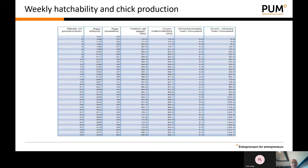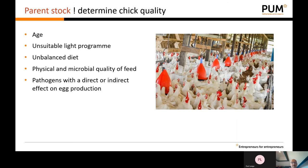The broiler breeders will start production at approximately the age of 25 weeks and the production period will last 10 to 11 months. In this period they will produce approximately 180 to 185 eggs. If you multiply this by the hatchability, each parent stock hen will produce approximately 140 to 150 day-old chicks. The key issues determine the quality of the hatching eggs and finally the quality of the day-old chick.